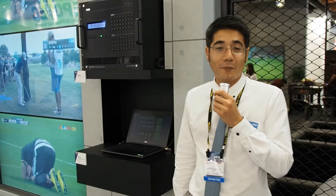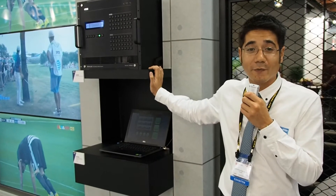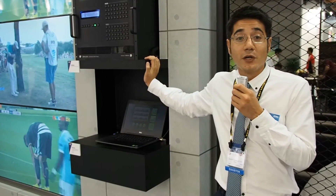Hi guys, welcome to the ATEM booth at Combutex 2016. I'm here today to introduce you to our latest modular matrix from our modular matrix series. This model is 32 by 32, soon to be out.